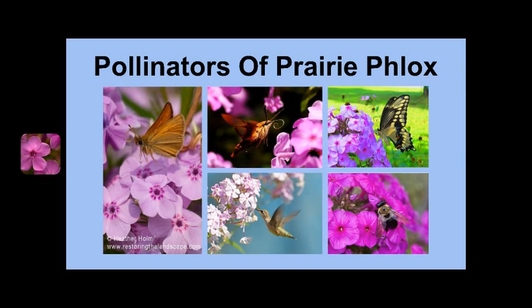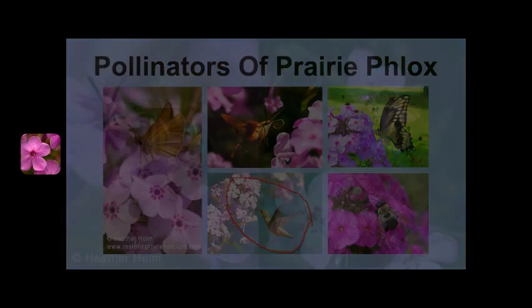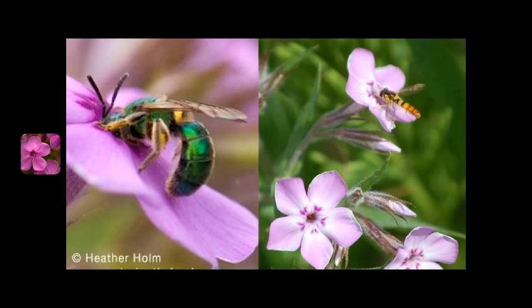Butterflies and moths are the main pollinators of Prairie Phlox because of the suitability of their long mouthparts for reaching the deep nectaries. Some long-tongued bee species, like bumblebees, and even hummingbirds, will visit Prairie Phlox for its nectar. Short-tongued species like this green sweat bee and this small bee-mimic fly cannot reach the nectar in the flower's nectaries, but will still visit the blooms and feed on the pollen.